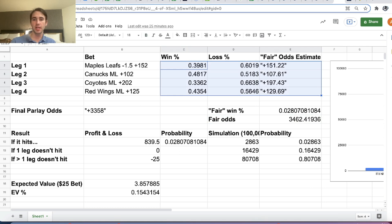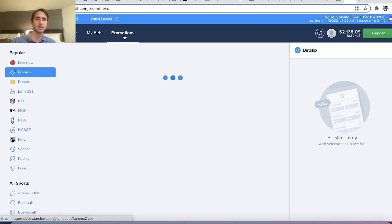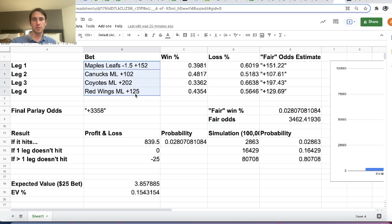Because FanDuel is giving us this promotion, this bet turns out to be profitable, because we get our money back if one leg loses. If our bet hits, we have a profit of $25 times 33.58 — that's the winnings from our parlay if all four legs win. Usually if one leg doesn't hit, we lose $25. But because of this promotion, if one leg doesn't hit, we lose nothing. We only lose money if more than one leg doesn't hit. If all of them hit, we win $839.50.